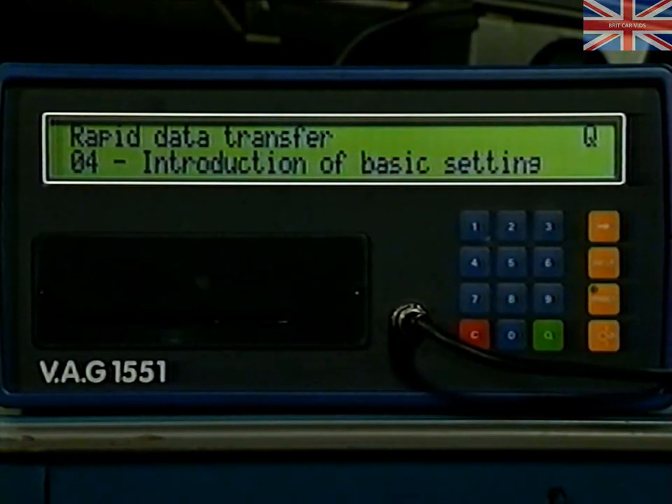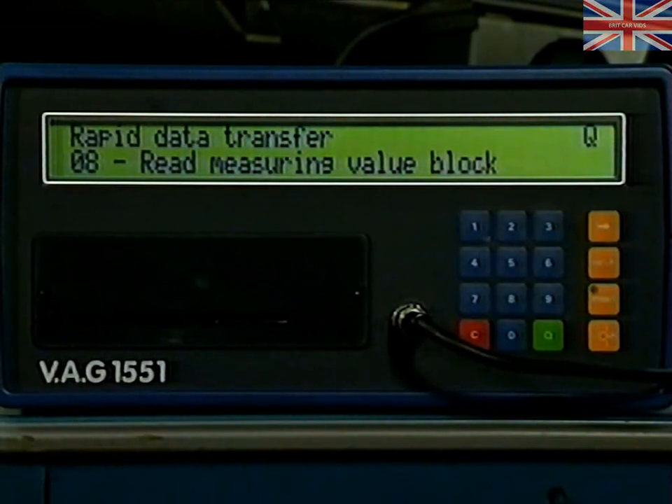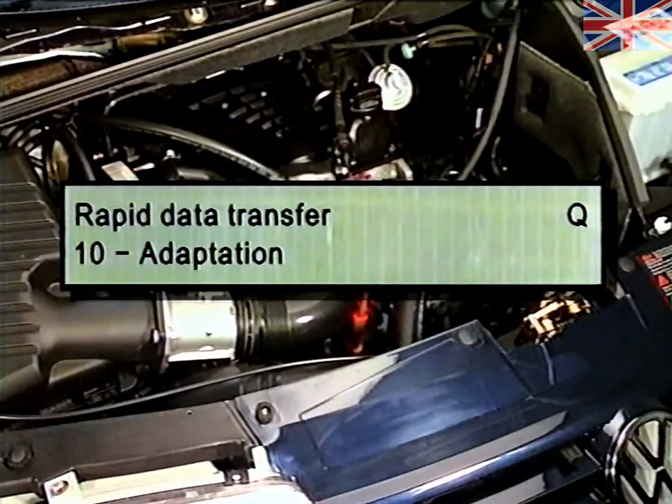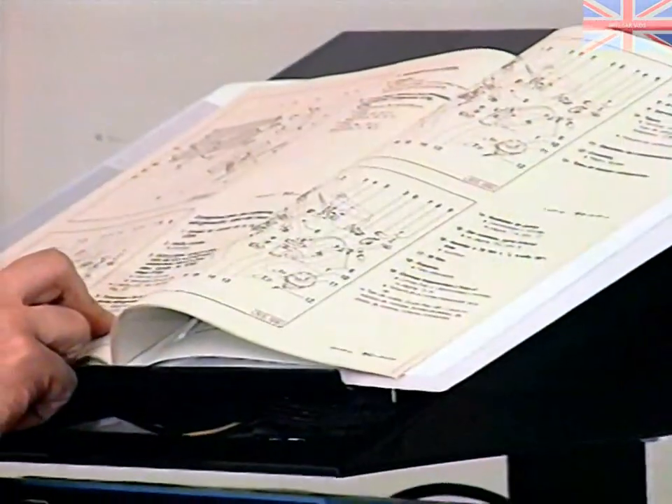Further VAG 1551 function codes: 05 — Erase fault memory; 06 — End output; 07 — Code control unit; 08 — Read measuring value block; 09 — Read individual measuring values; 10 — Adaptation; and 11 — Login. In the event of the engine control unit requiring replacement, the new control unit must be coded correctly. Full details can be found in the repair manual.